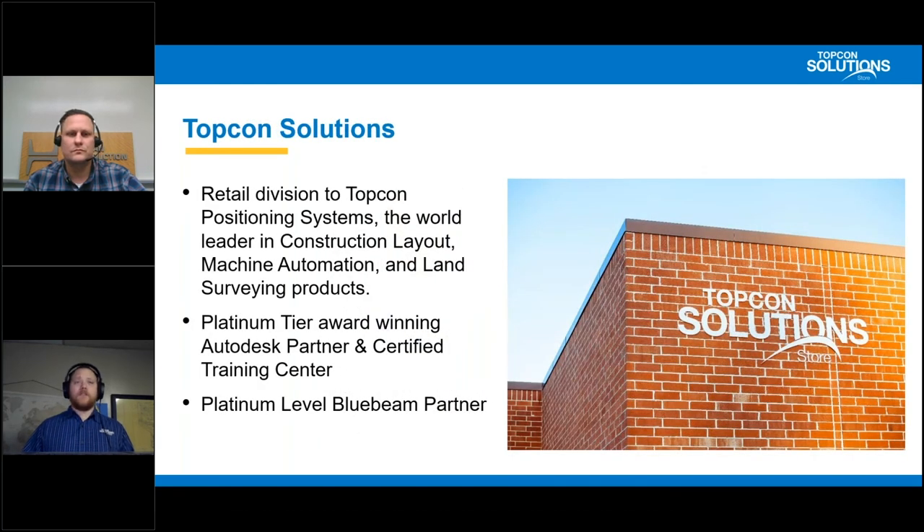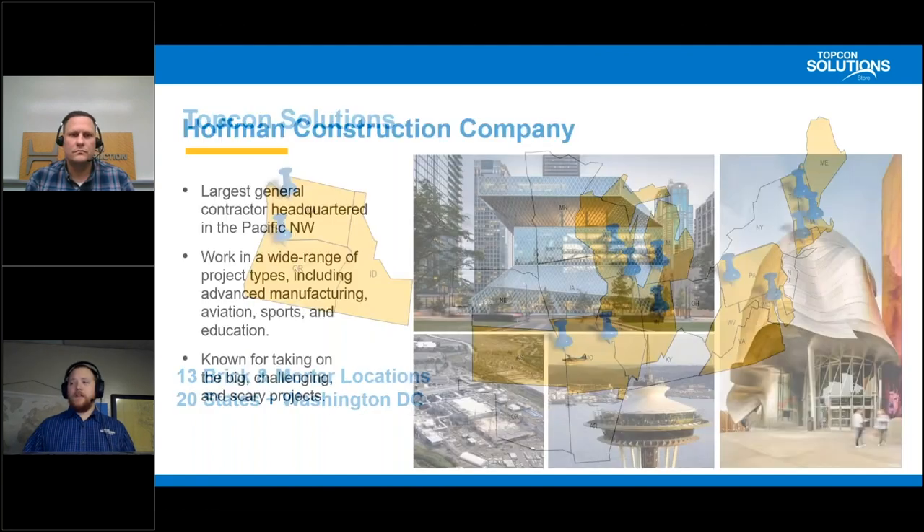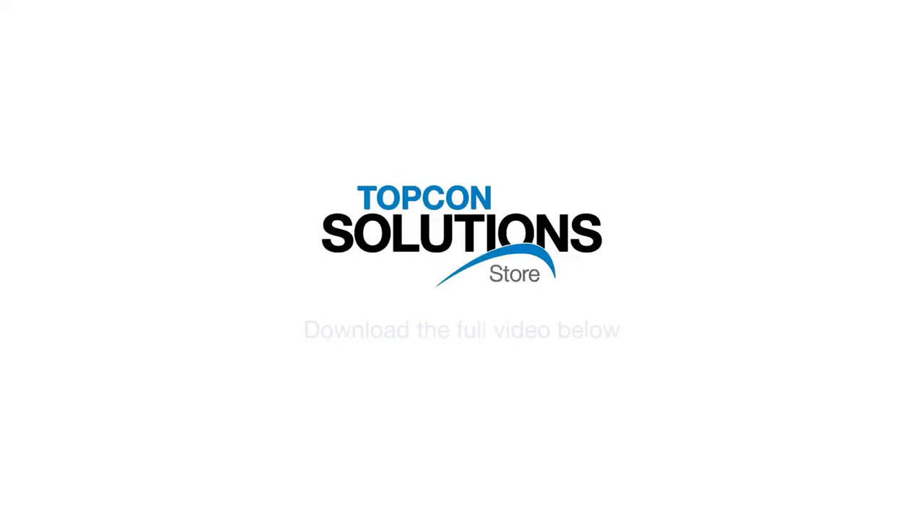A little bit about TopCon Solutions: TopCon Solutions is the retail arm of TopCon Positioning Systems, the world leader in construction layout, land surveying, and machine automation products. Along with selling the complete portfolio of TopCon products, TSS or TopCon Solutions is a platinum tier award-winning Autodesk value-added reseller and a platinum-level Bluebeam partner. We are located in 20 different states, including Washington D.C., and we have 13 brick-and-mortar locations. Phil, can you tell us a little bit about Hoffman?